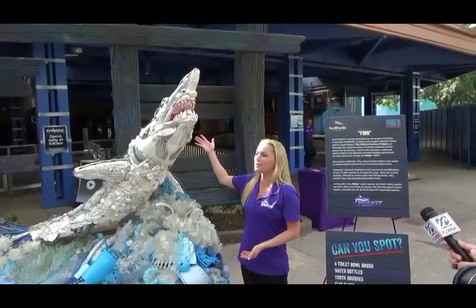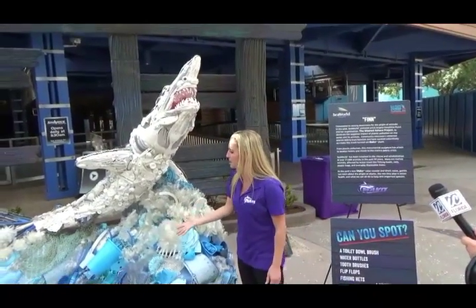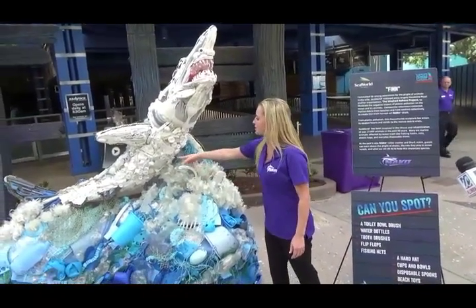As you can see, there are many everyday household items that we'll recognize here. We have toothbrushes up here, water bottles throughout, a fishing net, and there are golf balls.